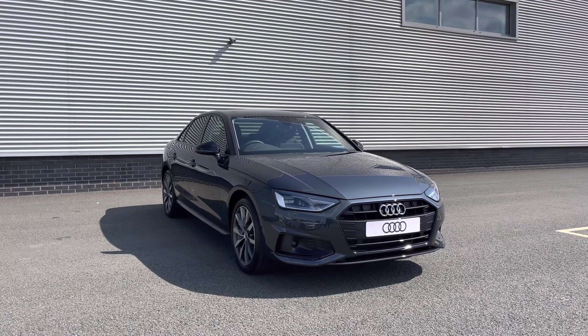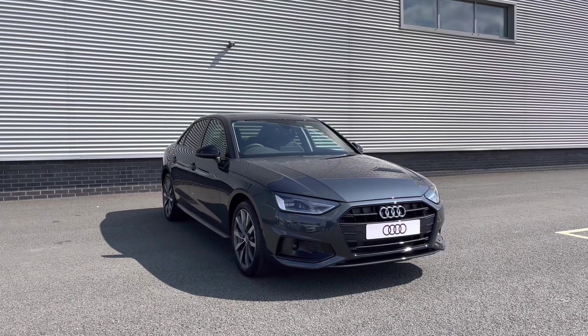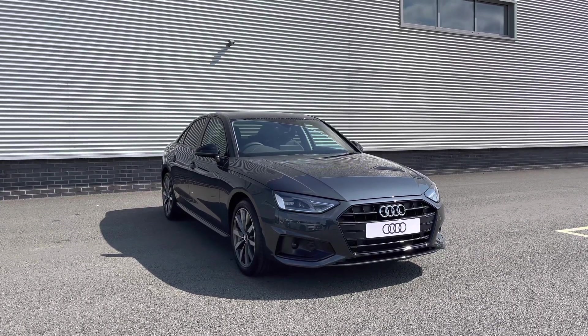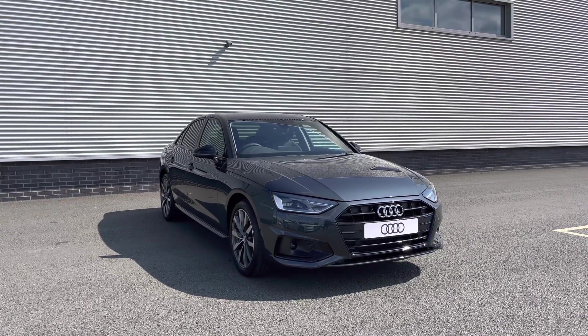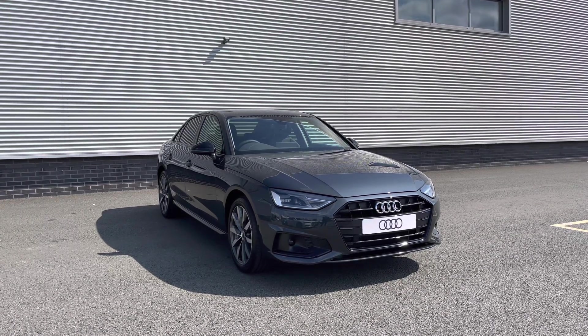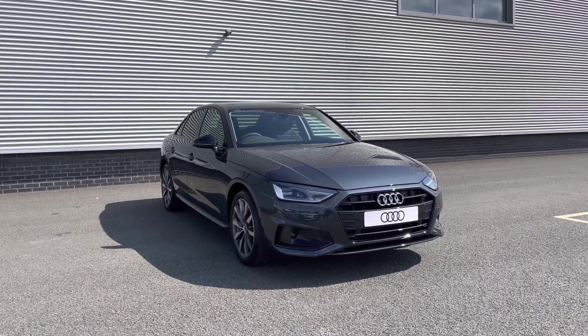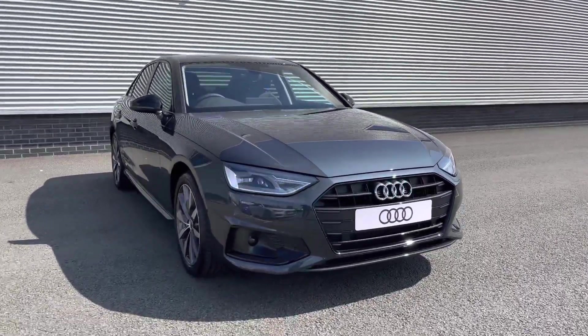This particular A4 Saloon is finished in the stunningly sleek Manhattan grey paint finish. And this being a brand new Audi, it does come as standard with 3 years warranty and 3 years roadside assistance. If you would like any more information on this vehicle, please don't hesitate to give our team a call on 01782 488 205.